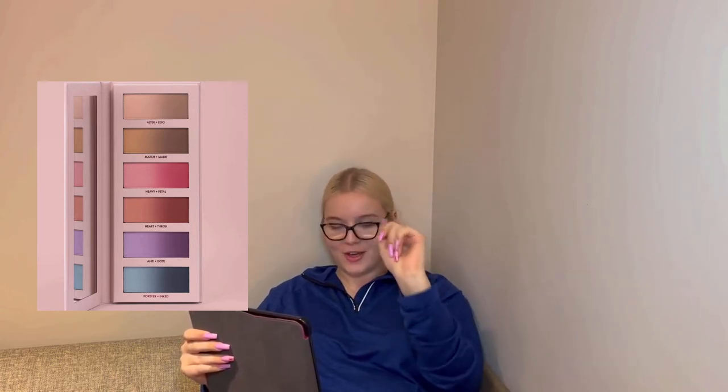Next is from a brand I haven't tried before but want to — Nabla Cosmetics. This is the 'Read My Mind' palette, featuring sixteen innovative shades designed to be read in multiple ways: by lines, by quads, or by mixing and matching as you feel. This is coming out February 23rd on their website. I'm not familiar with Nabla's pricing but this palette is very, very cute.